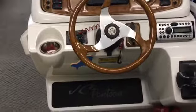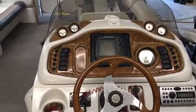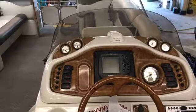It's rated for 15 people. It's got a Hummingbird GPS and satellite radio capabilities.